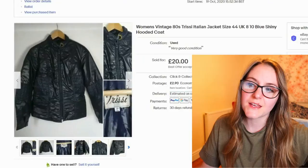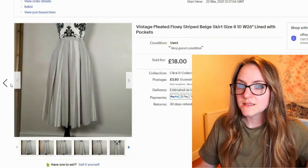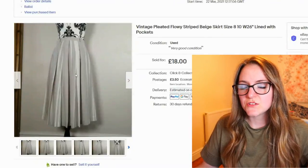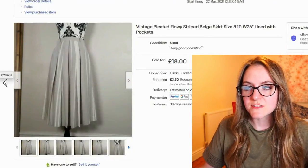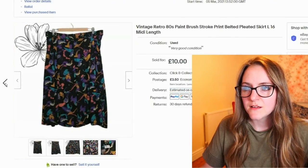This one's been on since October 2020 — it was one of those coat bundles I got from bulk. That went for £20. This was a lovely skirt that went for £18 — I think it was in a bundle where the skirts were a pound each on sale, so that's a really good profit.